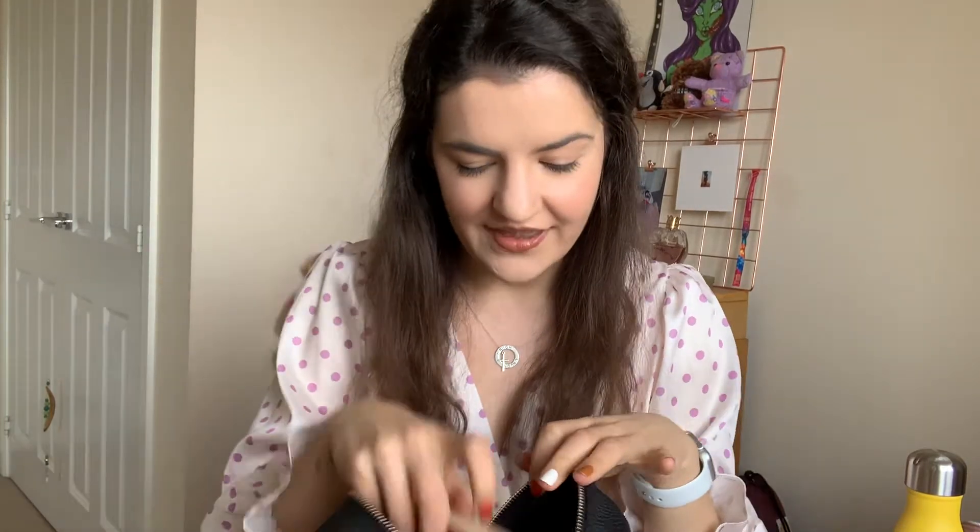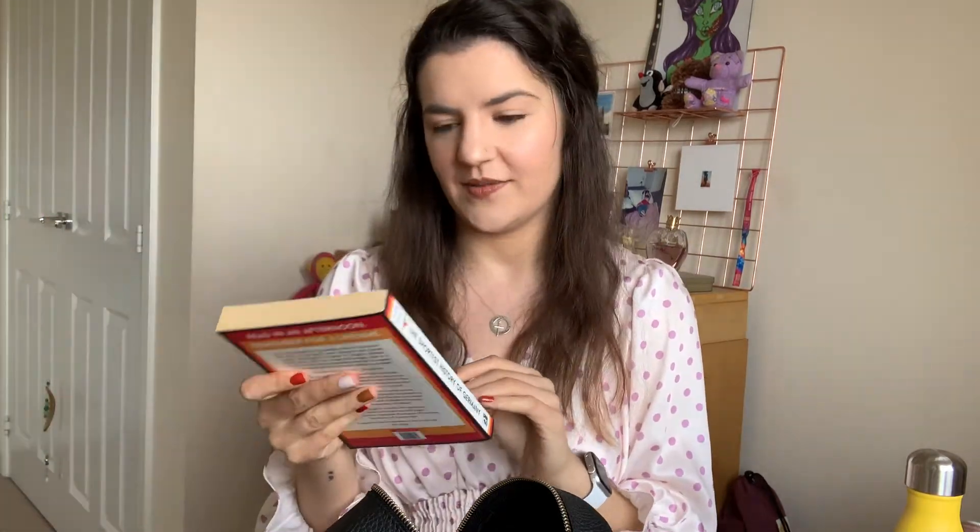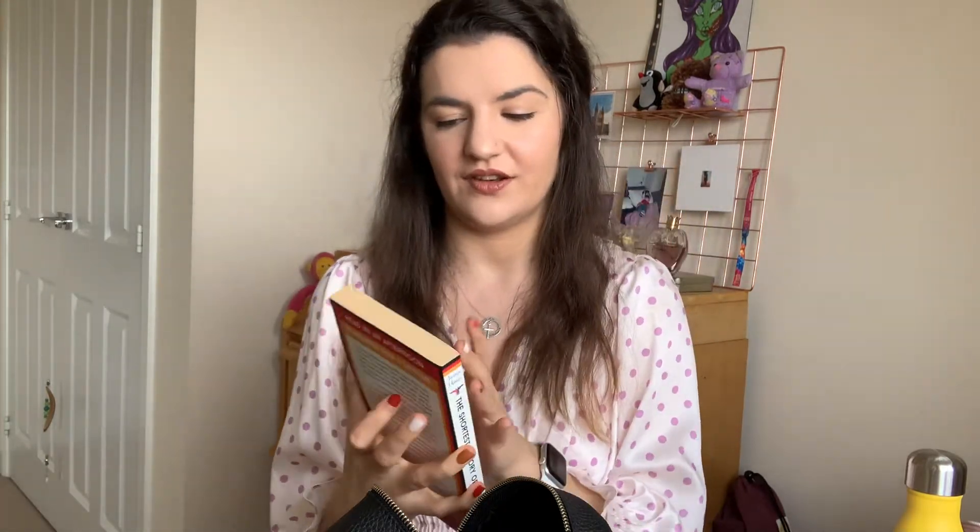The next thing I have is a book. I always travel with a book — I never go anywhere without one. It's either my book or my Kindle, but my Kindle is currently charging. This is a book my dad got me Christmas before last. It's The Shortest History of Germany. He said it was a really good read and really interesting. I've only just started it but it's really good so far.